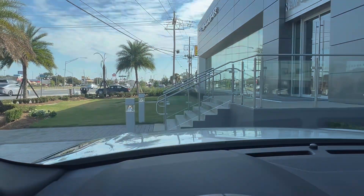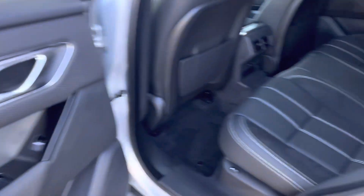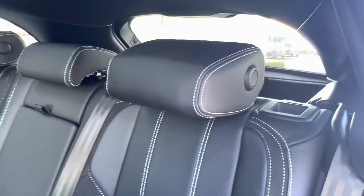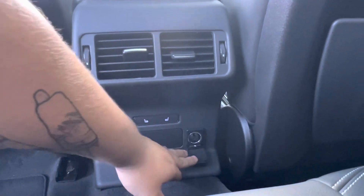Hopping into the back seat of the vehicle we see that we have a continuation of that all black interior. The back seats have the same design with that white stitching and suede accents. And we see that we have two independent vents for our back seat passengers as well as a heated seat option and a 12 volt charging port.